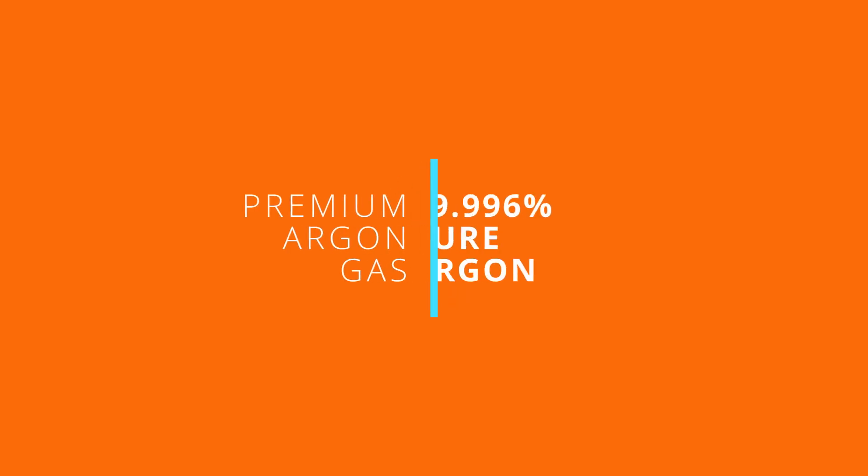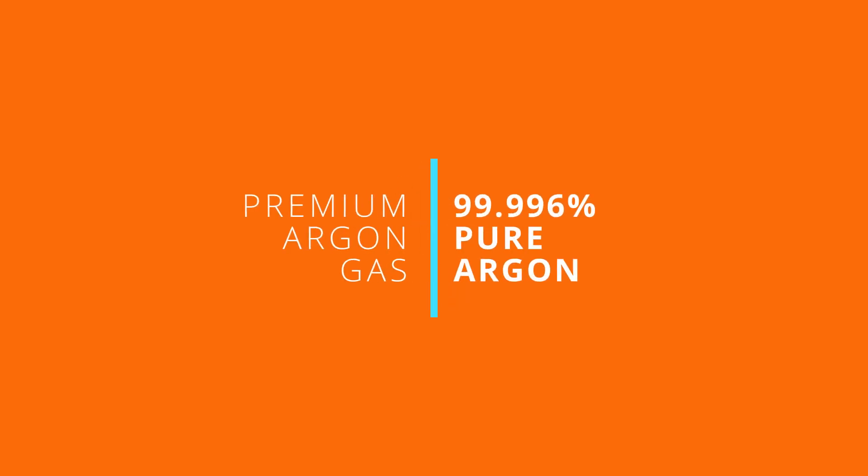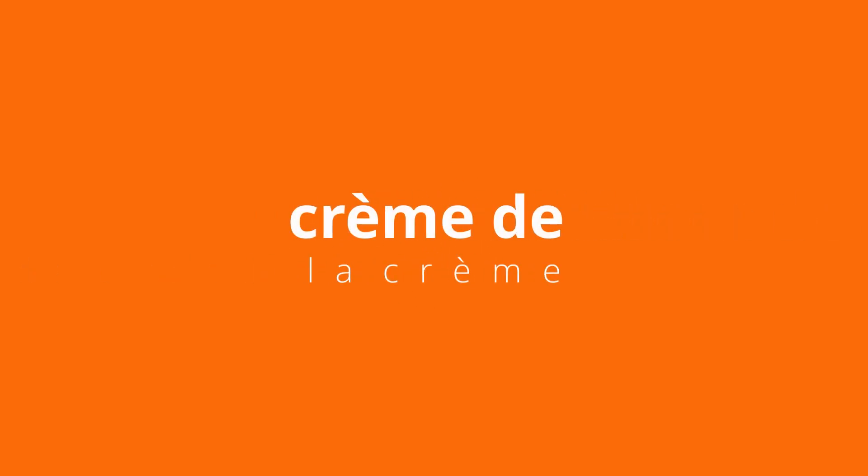And Sunstone's premium argon gas is 99.996% pure argon. The crème de la crème of argon. Only the good stuff.